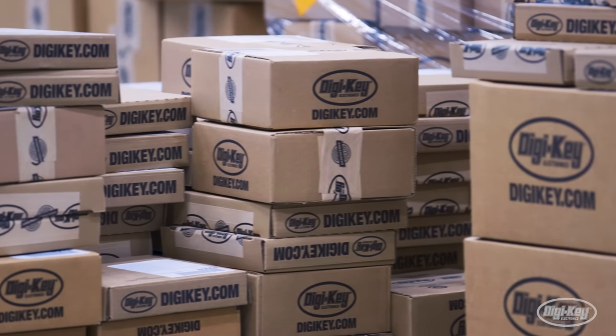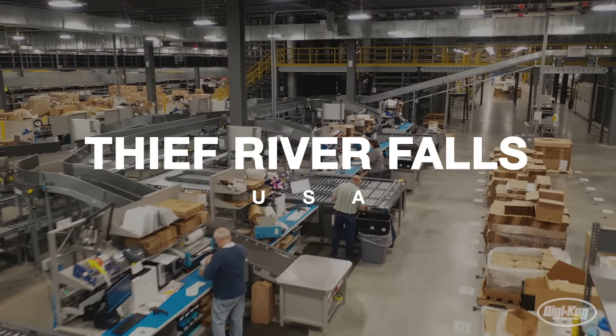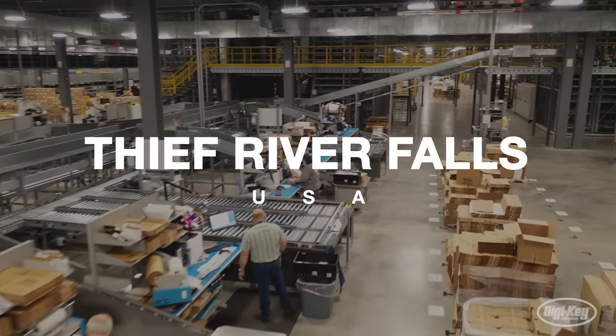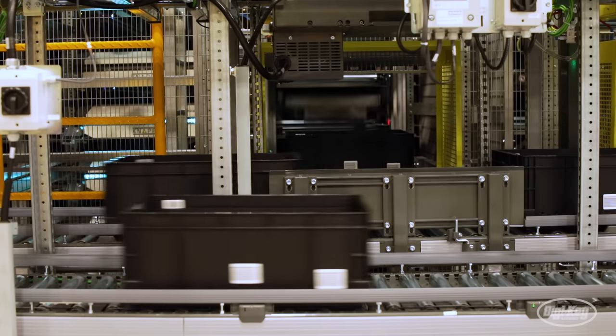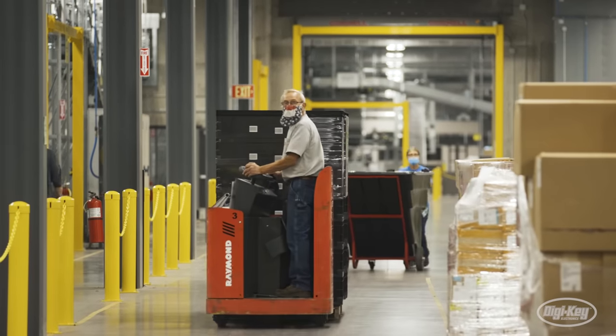In this episode, we look at how distributors like Digikey Electronics work with leading global suppliers to monitor, organize and ship priority components to manufacturers each and every day.